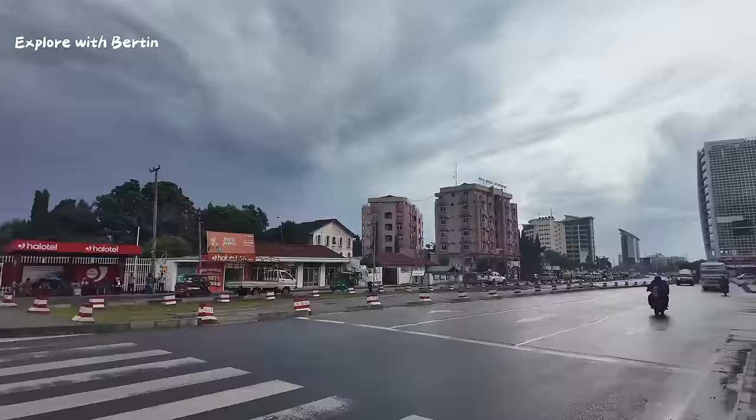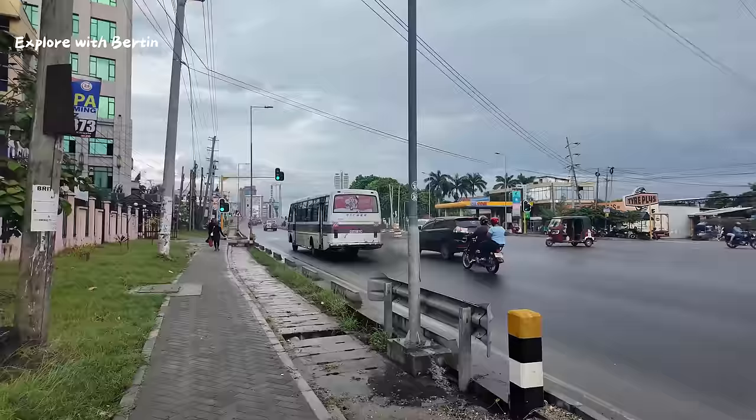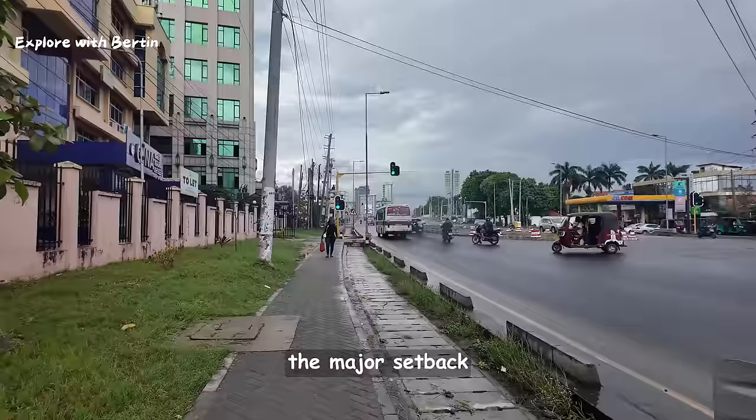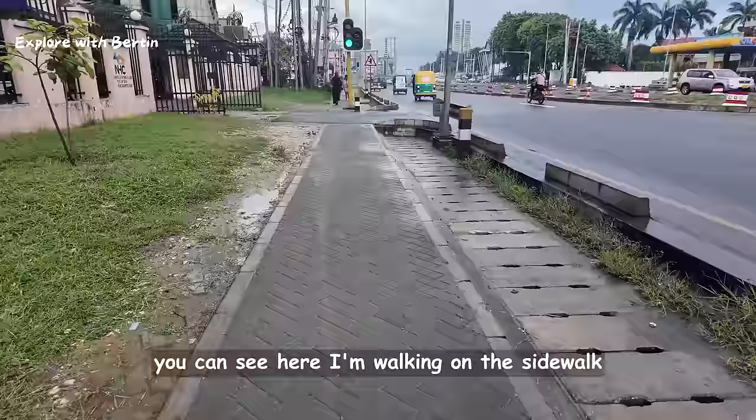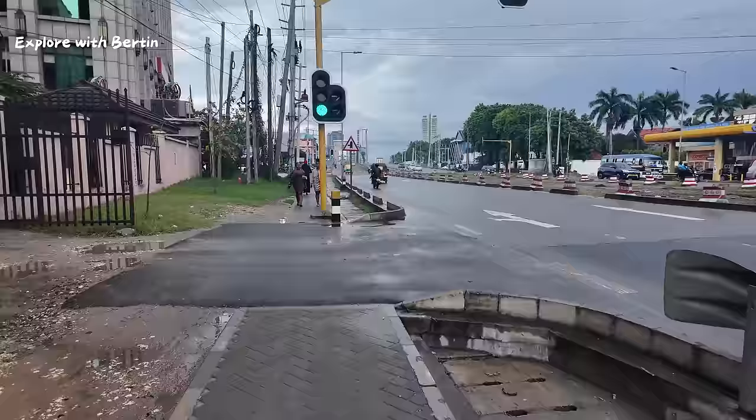So here is the definition of a city. The major setback or major problem in this city of Dar es Salaam are Bajaji and Boda Boda. You can see — I am walking on the sidewalk, but if I don't walk carefully, a Boda Boda can come from behind me.